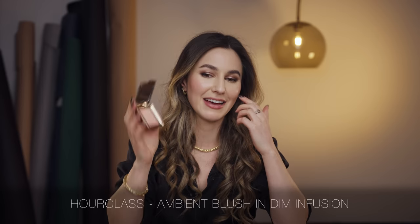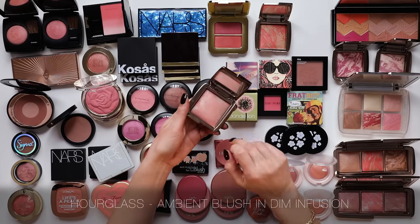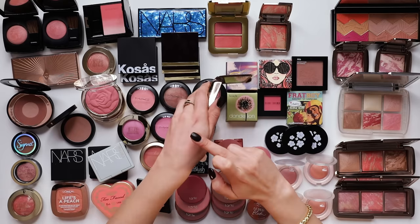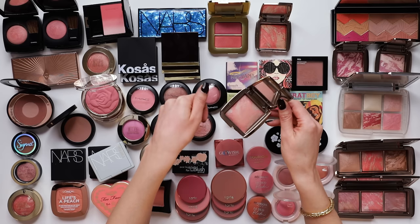One of my favourite powder blushes of all time is the Hourglass Ambient Lighting Blush formula. I love this - it's very sheer, so it's definitely one that you have to build slowly. I'm going to keep the Hourglass Dim Infusion, which is the softest of peaches. You really have to build that up to see it, but it has a beautiful luminosity. Hourglass really nails that refined, elegant luminosity that just lightly catches the light.